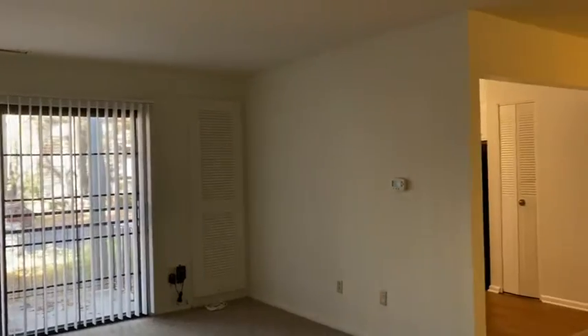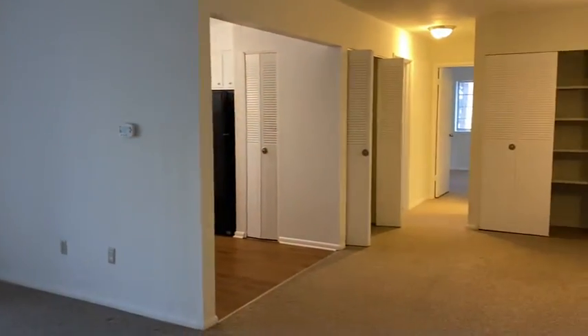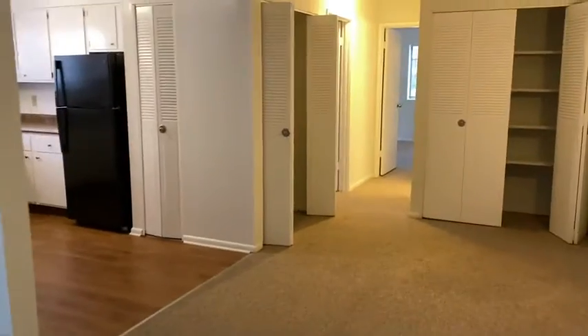Hi, it's Cheryl, Heritage Village. Just a peek at a two-bedroom, one-bath apartment that we have available.